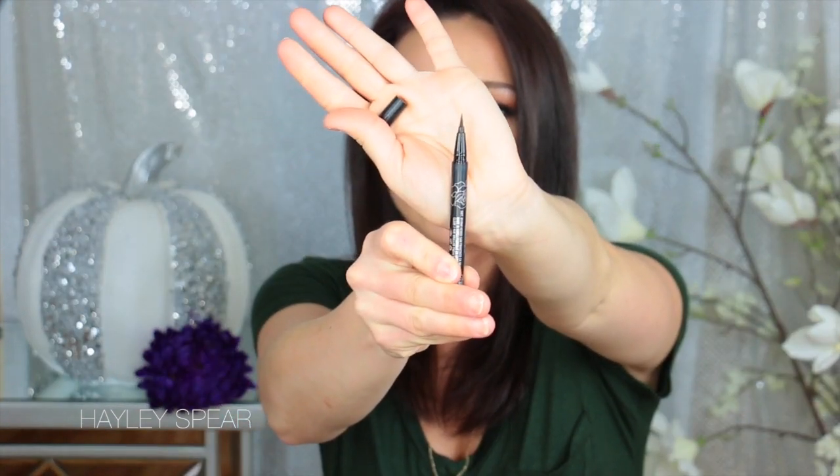If you guys want to see all of my October beauty favorites, thank you for watching. I've been absolutely obsessed with this Kat Von D Tattoo Liner — I have mine in the black shade which is called Trooper. It's just a felt tip liner with a really nice fine point.